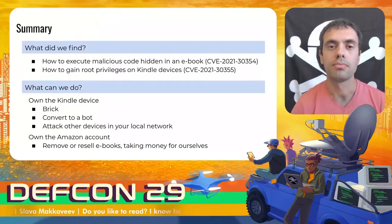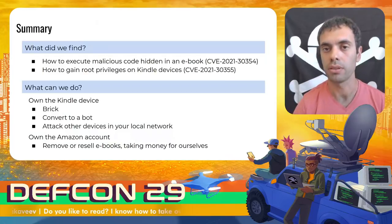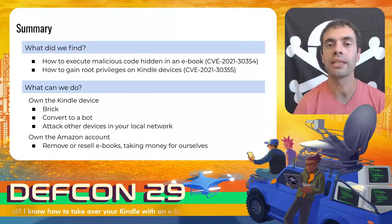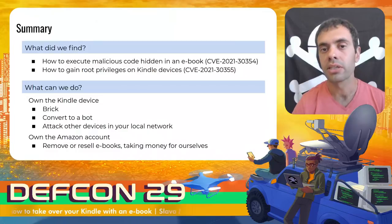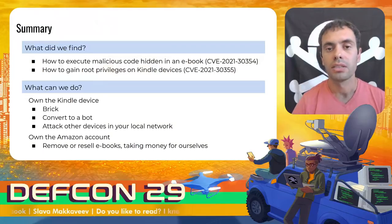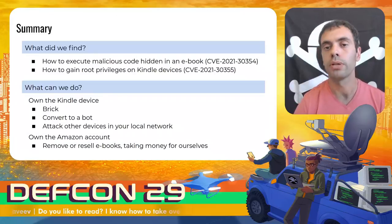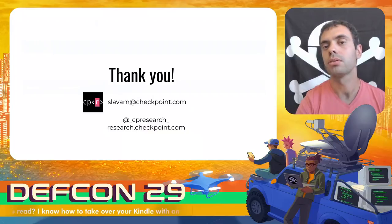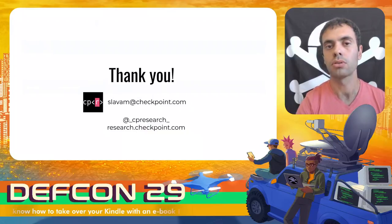To summarize, I demonstrated how an ebook can be malware. As the malware code is executed with root user rights, just opening such an ebook can lead to irreparable damage. The attacker can delete or resell your ebooks, taking money for themselves, can break your Kindle, or convert it to a bot to attack other devices in your local network, and more. The discovered vulnerabilities were reported to Amazon in February 2021, and now both are fixed. Thank you for your attention. You can find many good security researchers on the Check Point research blog.